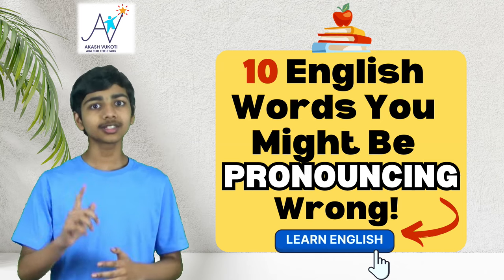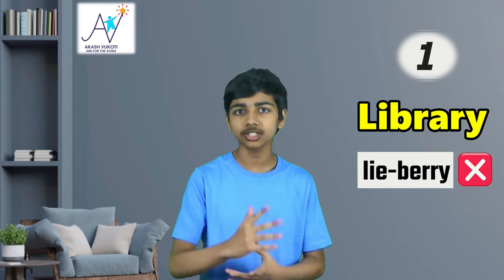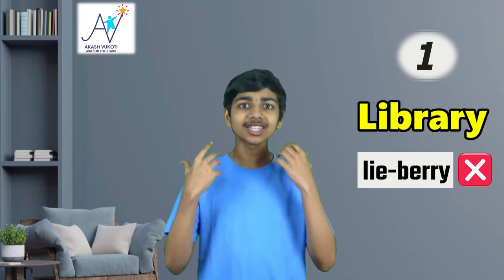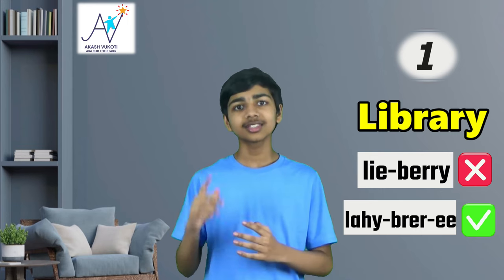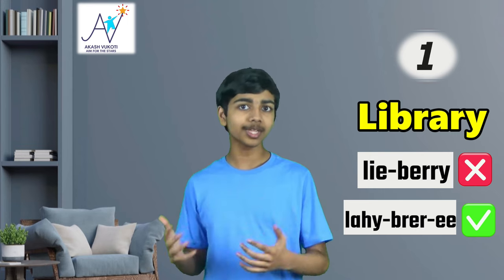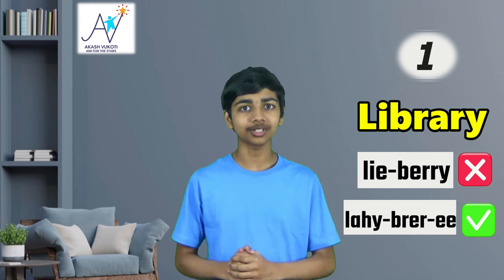Let's start off this list with word number one, a real classic that trips up even the most experienced English speakers: library. A lot of people will tend to say 'libary,' even though that seems to roll off the tongue so easily. The correct pronunciation is actually 'library.' So the next time you want to recommend a book to someone, make sure you're saying library correctly.